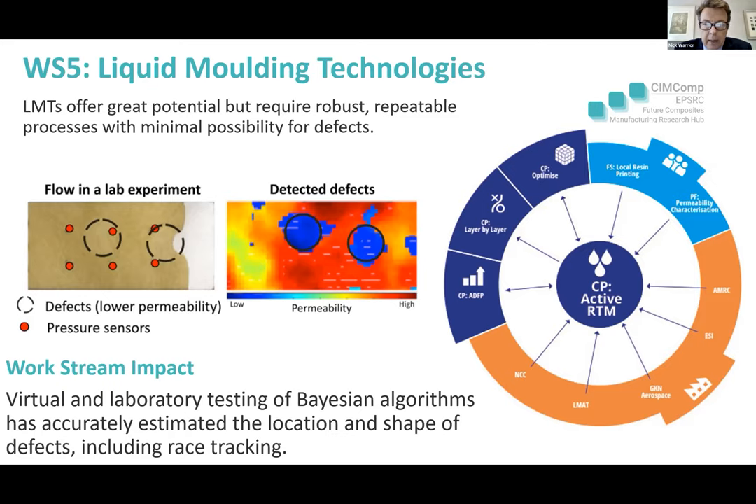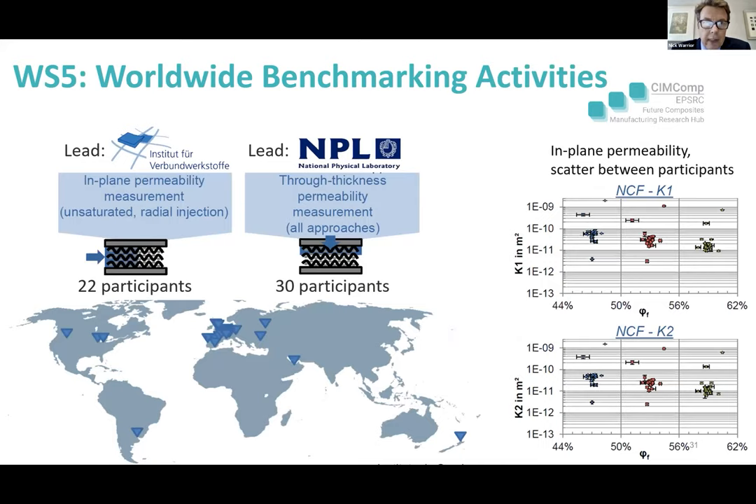The team at Nottingham have been working in this area. The first key element is permeability — Andreas Endruweit was one of the participants in a worldwide round robin benchmarking activity for permeabilities. On the left you can see the number of people around the world who joined in the round robin, and on the right you can see the level of scatter in in-plane permeability variability — all experts in their field, but showing the scatter when different permeability study approaches are used.